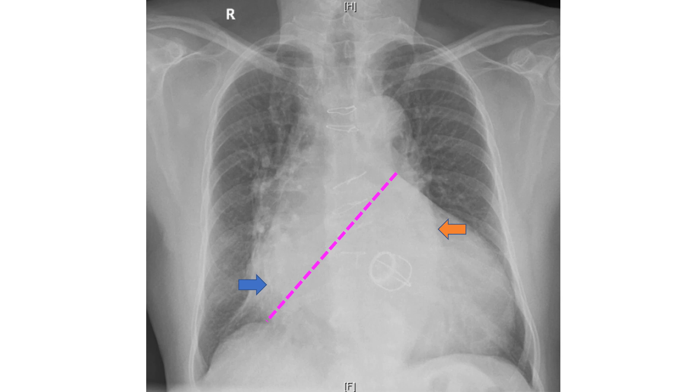Prominent ascending aorta and aortic knuckle, as well as sternotomy suture wires, are visible. The right atrium is enlarged with a shadow within shadow, indicating coexisting left atrial enlargement. Both these can be a sequelae of previous mitral valve disease. The left atrial appendage is not prominent on the left cardiac border, possibly because it was removed during a previous closed surgical mitral valvotomy.